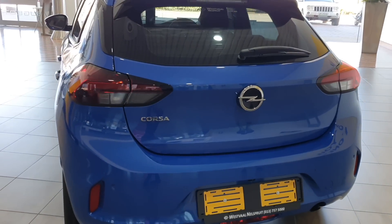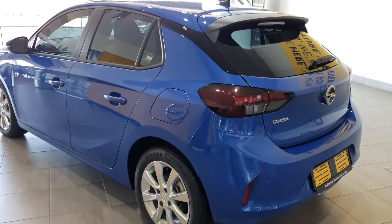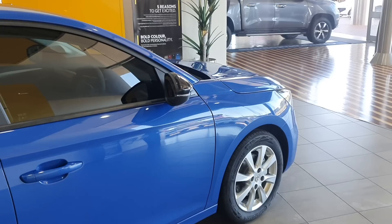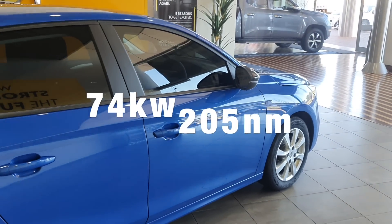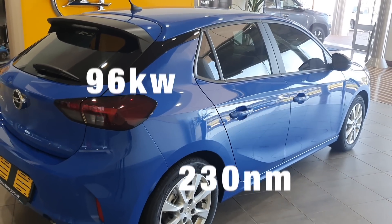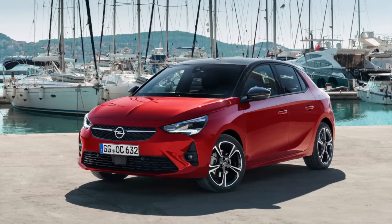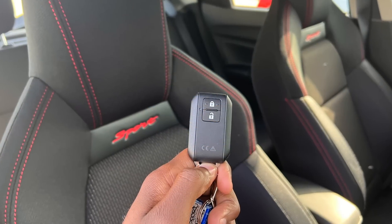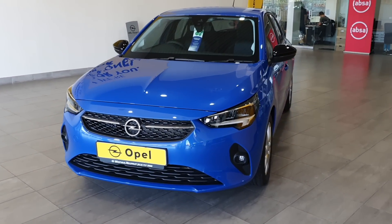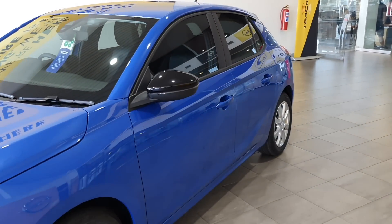In terms of performance, the entry-level naturally aspirated variant is already out of the pack so we won't talk about it — we'll focus on the Edition and Elegance. Both models have a 1.2-litre turbocharged engine, but the Edition only has a power output of 74 kW and 205 Nm of torque, while the top-of-the-range Elegance produces 96 kW and 230 Nm of torque. That's more or less the same power as the Suzuki Swift Sport. The Corsa Edition does 0-100 in 9.9 seconds with a top speed of 194 km/h, while the Elegance does 0-100 in 8.7 seconds with a top speed of 208 km/h.